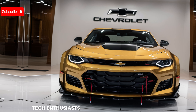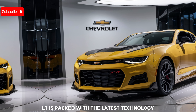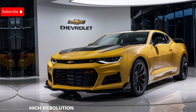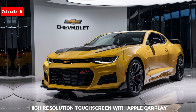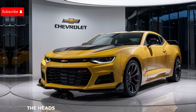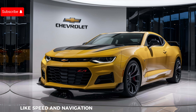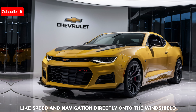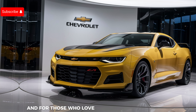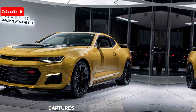Tech enthusiasts will be pleased to know that the Camaro ZL1 is packed with the latest technology. The updated infotainment system features a large high-resolution touchscreen with Apple CarPlay, Android Auto, and a premium audio system. The heads-up display projects crucial information like speed and navigation directly onto the windshield, allowing you to keep your eyes on the road.